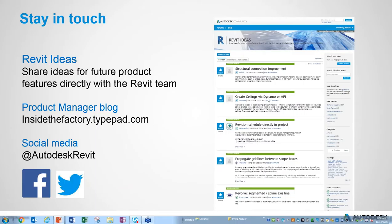Closing remarks from the product team: they encourage everyone to install and use Revit 2017.1, visit the Revit Ideas page to submit and vote on feature requests — which the team actively reviews — and continue engaging via Facebook and Twitter. The recording will be shared with attendees.